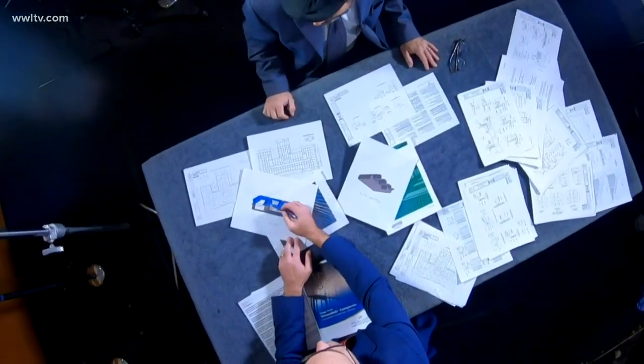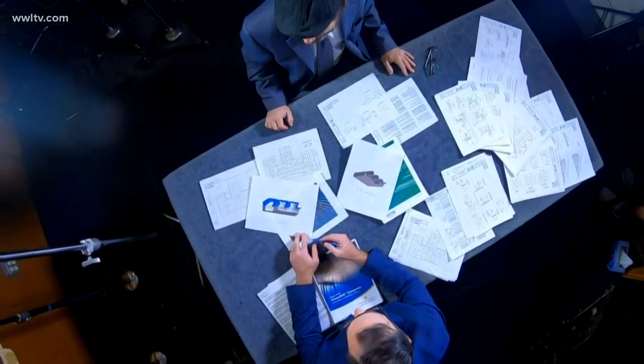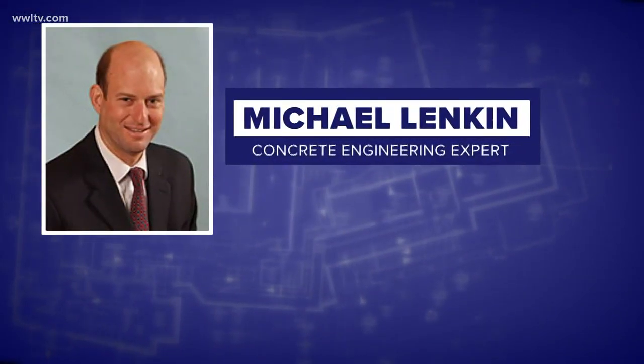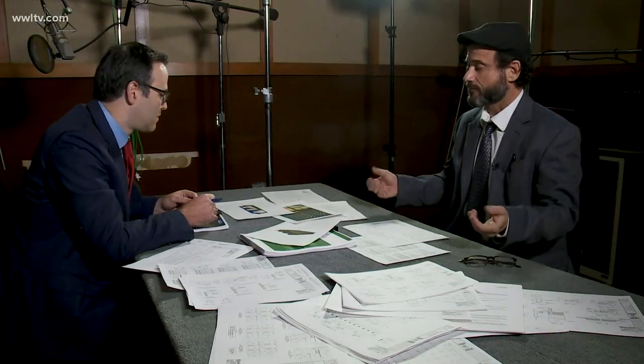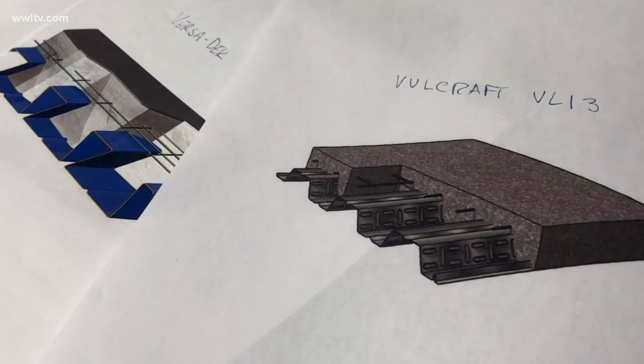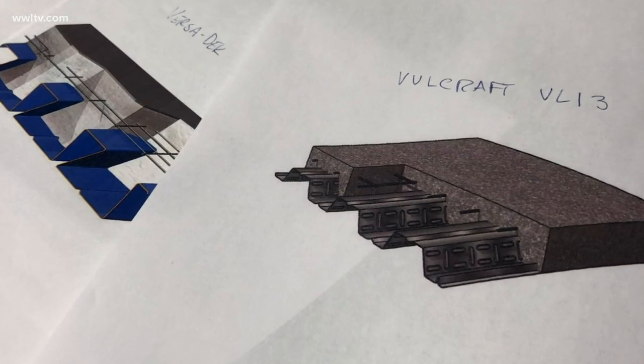We gathered thousands of pages of construction documents and shared them with Michael Lankin, a concrete engineering expert in Washington, D.C. One of the things that we found is the decking — the corrugated metal pans that hold the concrete when it's poured in to make the floors. The pans that they're using are different than the pans that they put in with their permit.